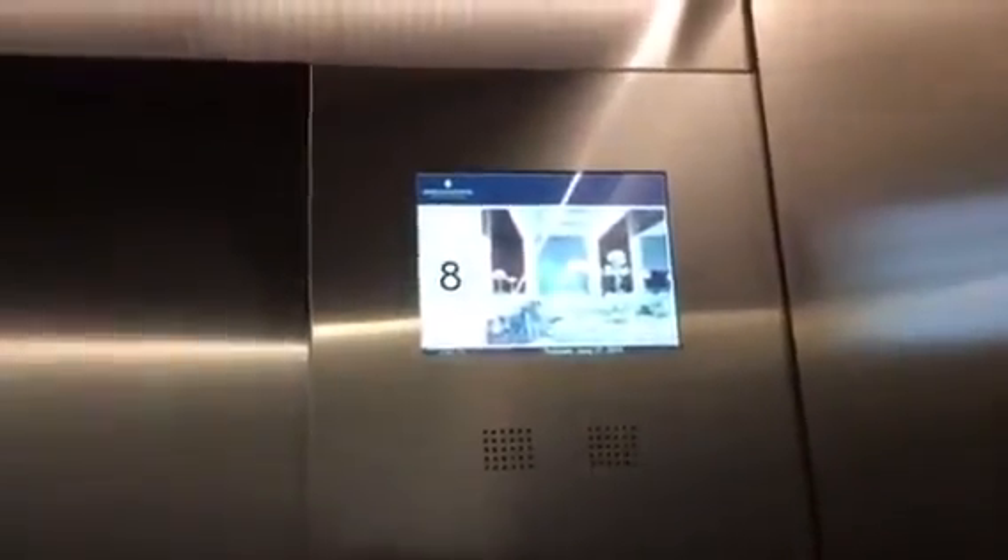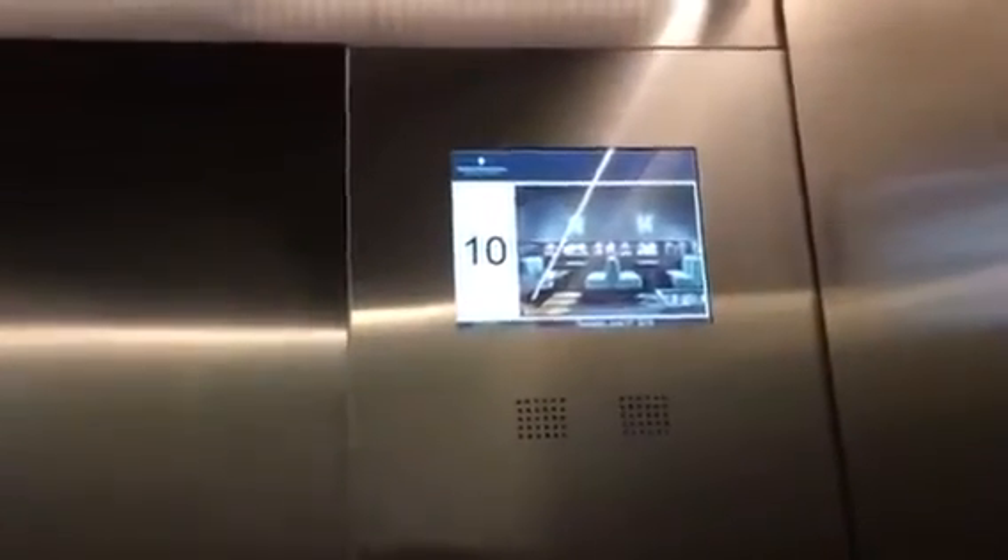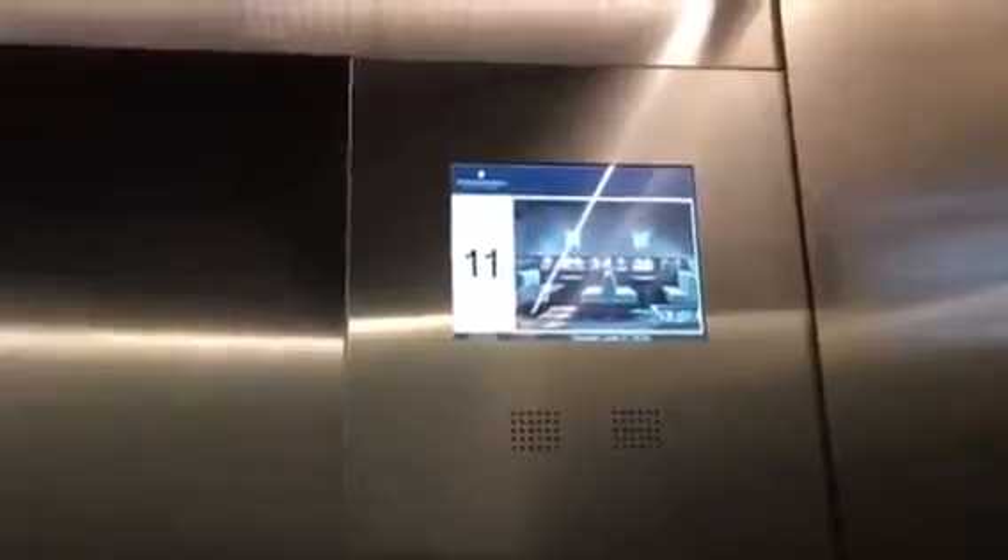Going down. Just taking the elevators. Twelve. Twelve. Back to one. Going down.